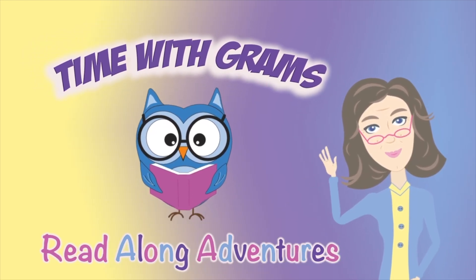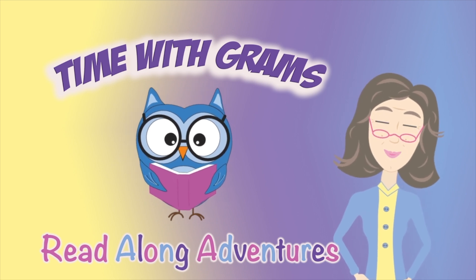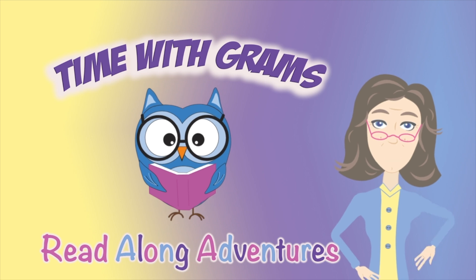Hello, I'm Grams. Join me as we explore fun places, interesting characters, and never boring stories. Are you ready? Then let's go!